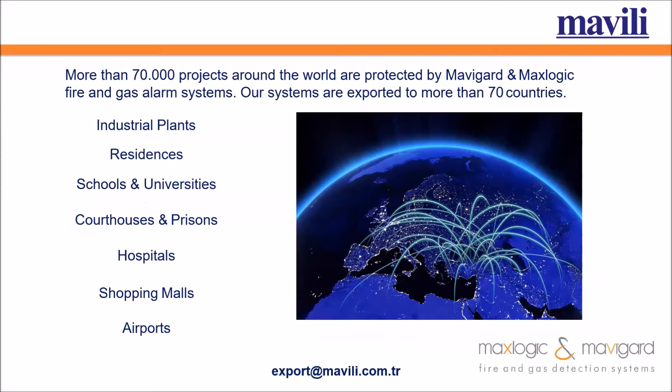We have a lot of references for industrial plants, residences, schools and universities, courthouses and prisons, hospitals, shopping malls, and airport projects.